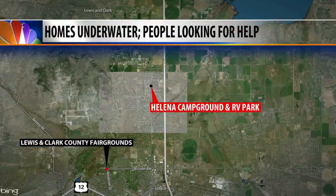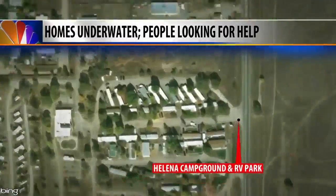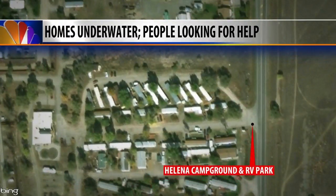Meanwhile, homeowners at the Helena Campground and RV Park are fighting back against high water. The campground is located just south of Sierra Road, off North Montana in the Helena Valley. MTN's Lindsay Ford is live at the campground right now with more on how homeowners and volunteers are helping keep their neighbors safe.